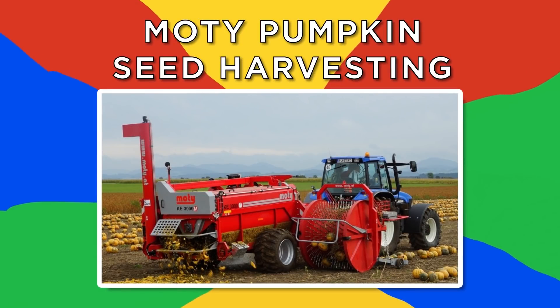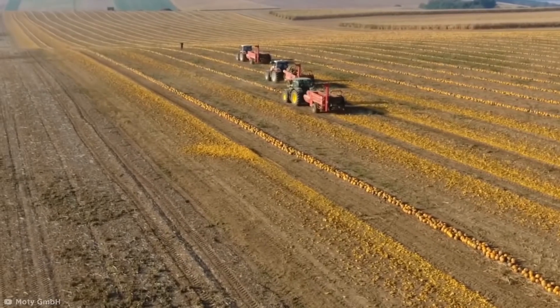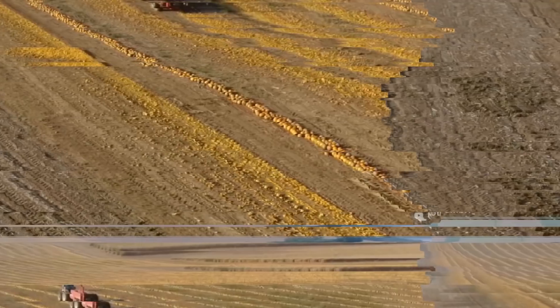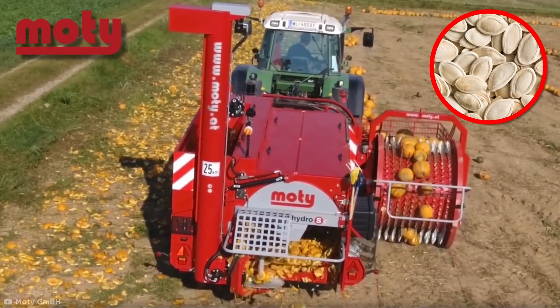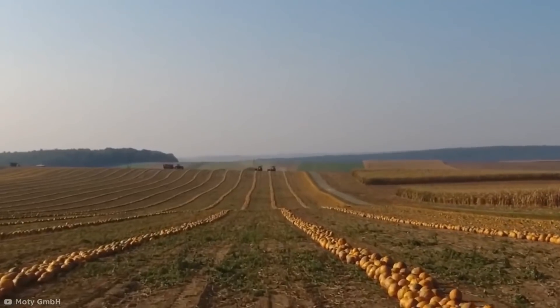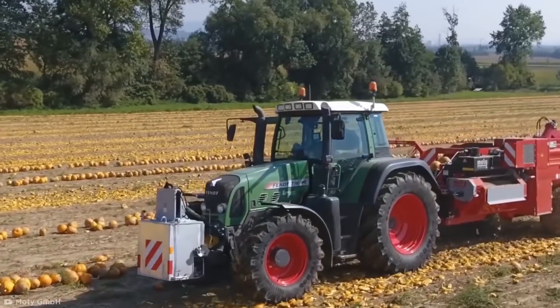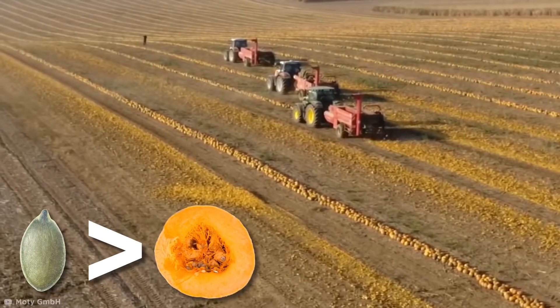Mottie Pumpkin Seed Harvesting. We're a little way off Halloween yet, but it's never too early to watch pumpkin seed harvesting in action. These machines from Mottie specialize in the harvesting of pumpkin seeds — not the pumpkin, just the seeds. In these fields, the only produce being grown are seed pumpkins: pumpkins that are valued for the weight and quality of their seeds more than their flesh.